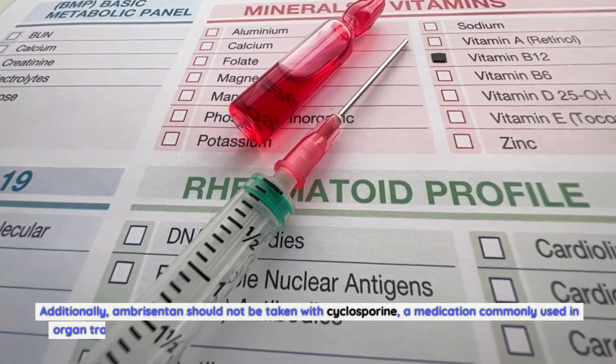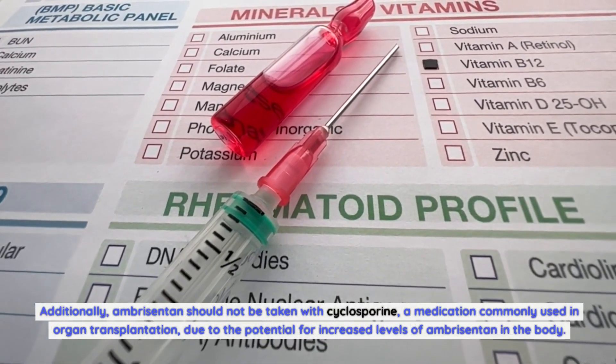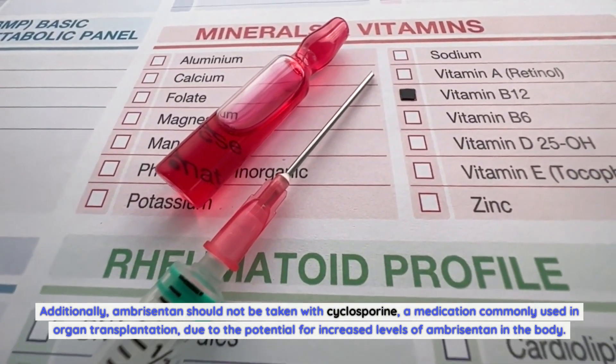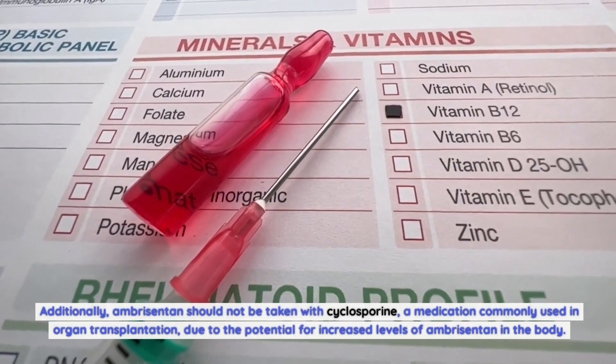Additionally, Ambrosentin should not be taken with cyclosporine, a medication commonly used in organ transplantation, due to the potential for increased levels of Ambrosentin in the body.